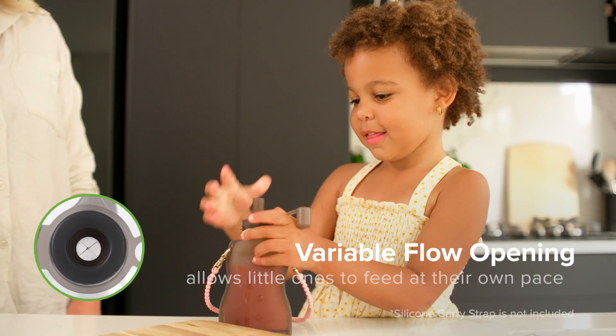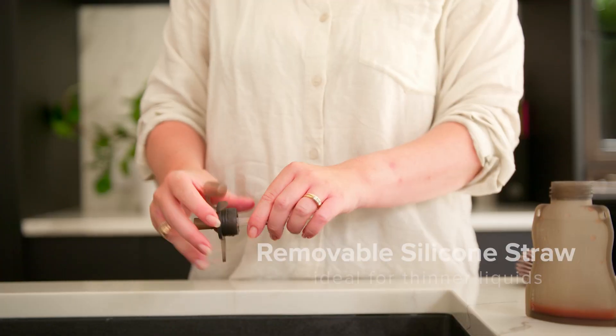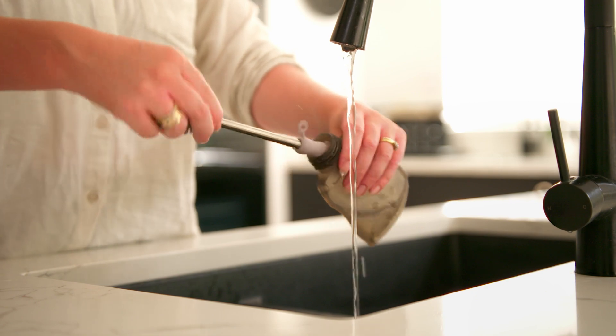The variable flow opening allows your little one to feed at their own pace. There's even a removable silicone straw for those thinner liquids. Simply wash and reuse, again and again.